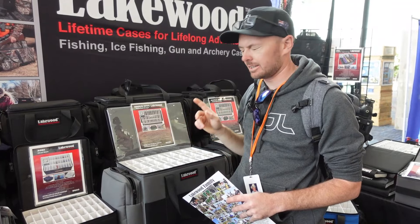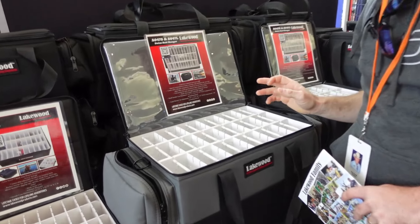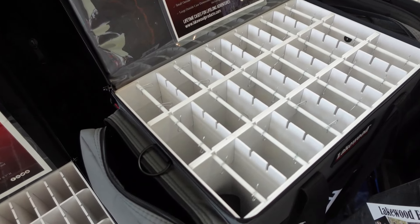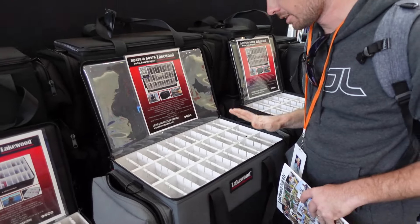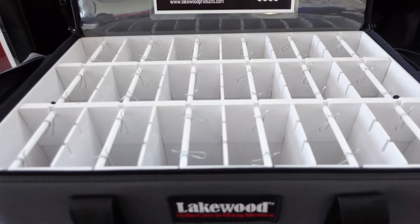Alrighty guys, we're over here on the Lakewood stand — the big bait diehards from home. Come check out this. This is going to change the way we store our big baits. If you like a big glide bait, check this out. You can fit two per division, and you can lift them out if you need to. This box, while they're not going to be cheap, they're super durable, lifetime warranty.